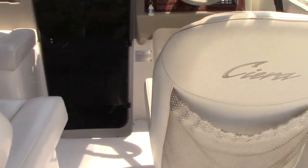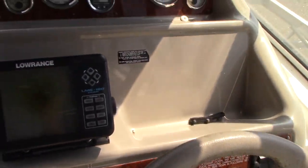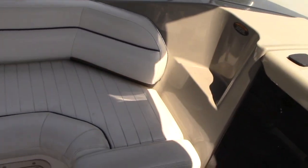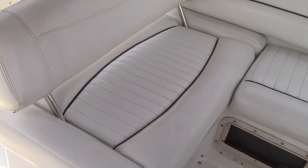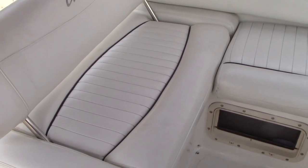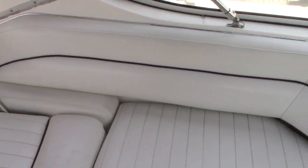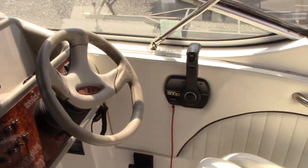There's a VHF radio, a built-in depth finder, and a big dash. Here's the big seating area in the cockpit — the boat has a ton of seating and all the upholstery is in good condition for a 1999. This boat shows well; we even still have a shine on the dash, which is nice — somebody's kept it covered and detailed every year.